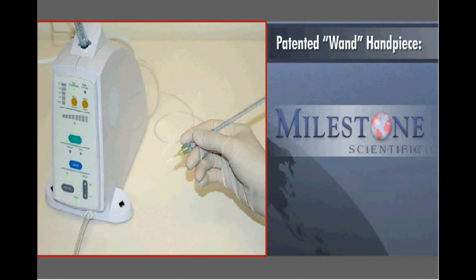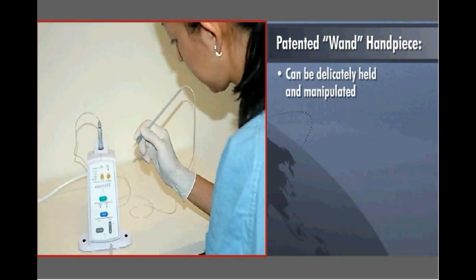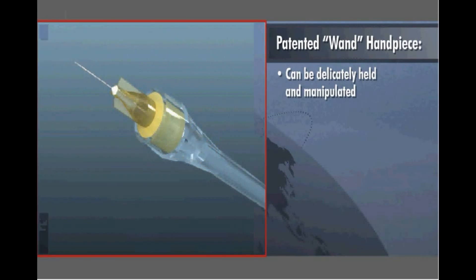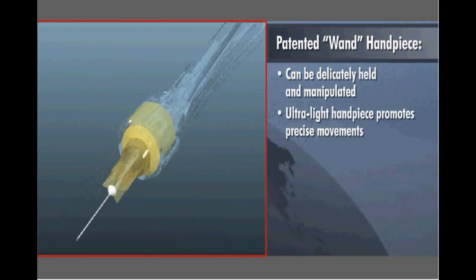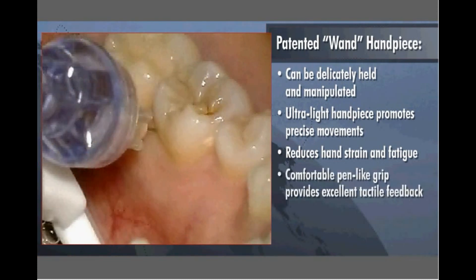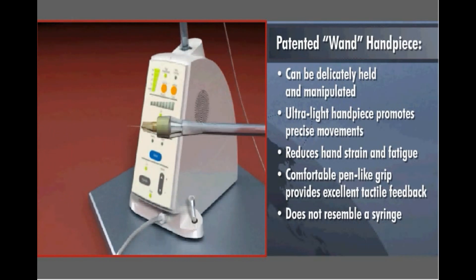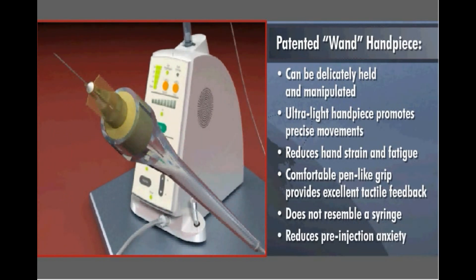The result is a comfortable, accurate, stress-free injection for both the patient and the dentist. The STA's patented wand handpiece offers several advantages over conventional syringe technology. The most obvious difference is the delicate manner in which the wand can be held and manipulated. Weighing only a few grams, this ultralight handpiece promotes precise movements while reducing hand strain and fatigue. The wand's comfortable pen-like grip also provides excellent tactile feedback as the needle penetrates different tissue densities, and because the wand does not resemble a syringe, it is not threatening to patients, thereby reducing pre-injection anxiety.